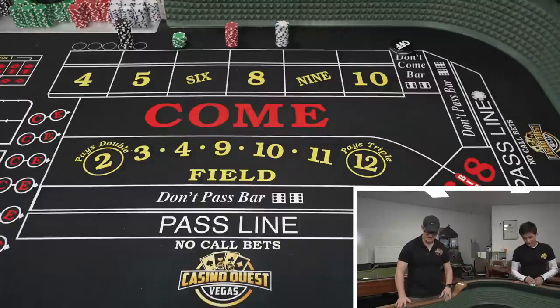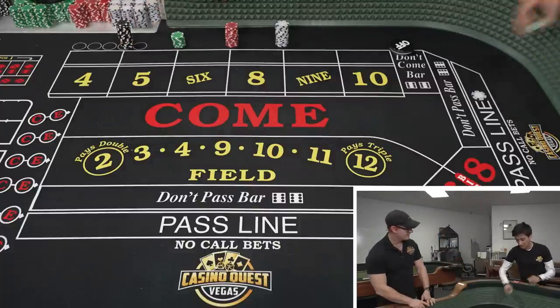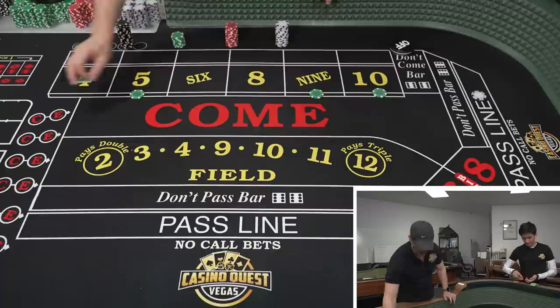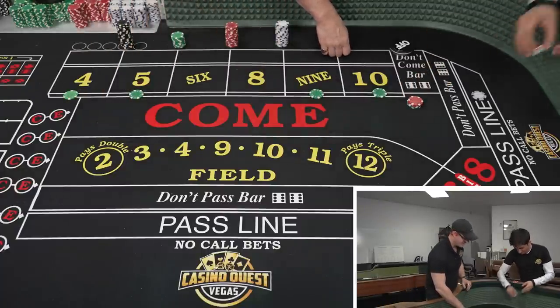A couple of things to note: if you're going to do this at an actual table, you want to say $100 on the outside first. Sorry — $100 on the outside. And then $60 on the 6 and 8 — $60 each on the 6 and 8.